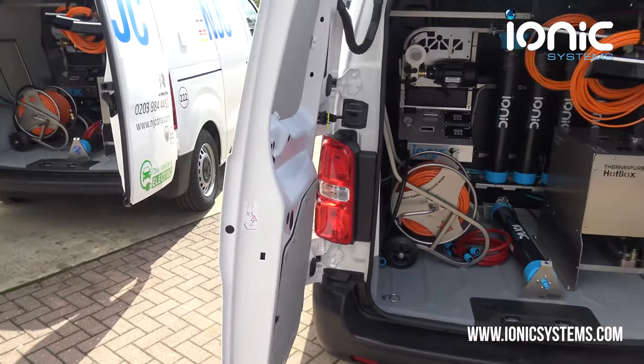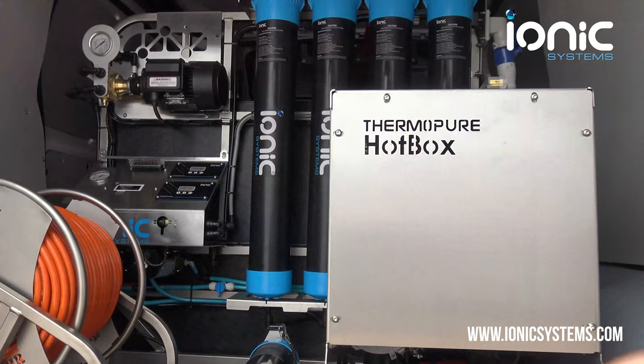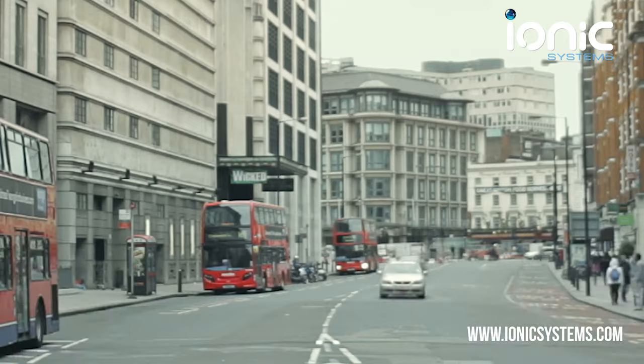Both vans have 400 litre V4 systems with hot boxes, providing ultra-pure hot water on demand. This is ideal for cleaning in city environments which are more prone to pollution.